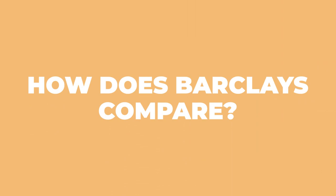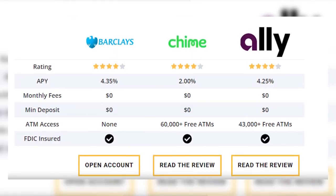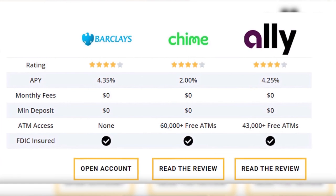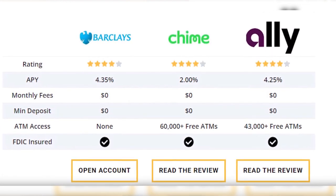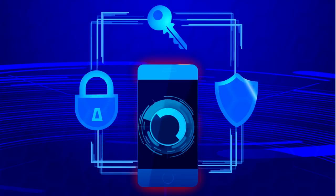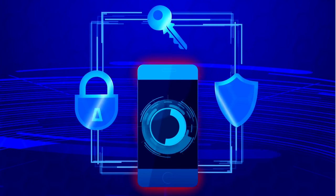How does Barclays compare? Barclays isn't the only bank doing online banking with great yields. While they are usually near the top of the rate table, they don't make the top 10 often. Check out this graphic that shows some of their top competitors, including Chime and Ally Bank. Is your money safe with Barclays? Yes — Barclays Bank is FDIC-insured up to $250,000 per depositor, and they use bank-grade encryption for their website and mobile app.